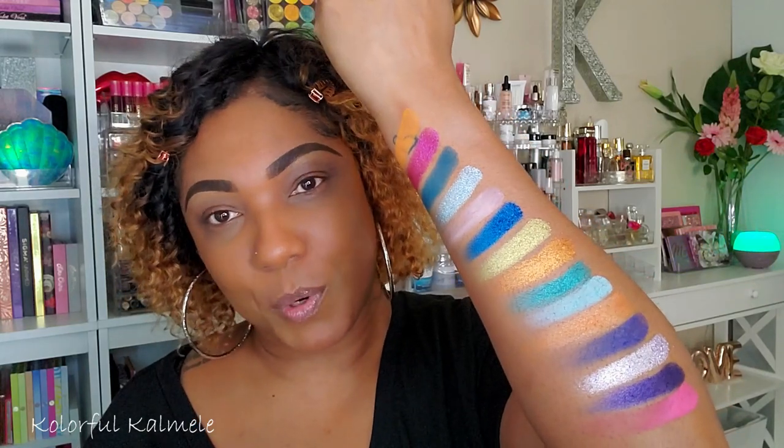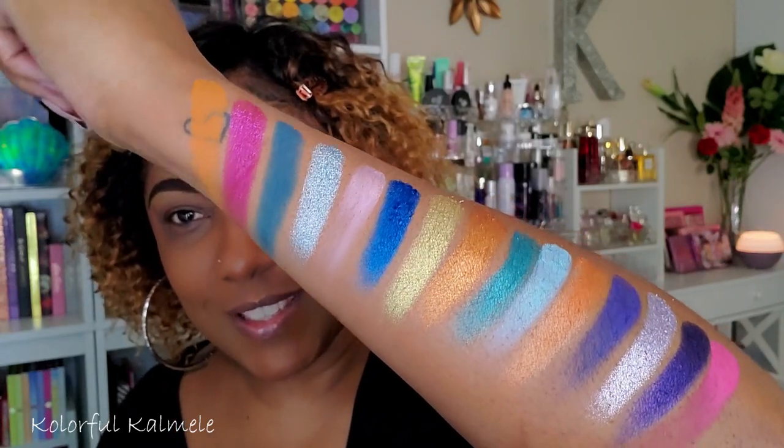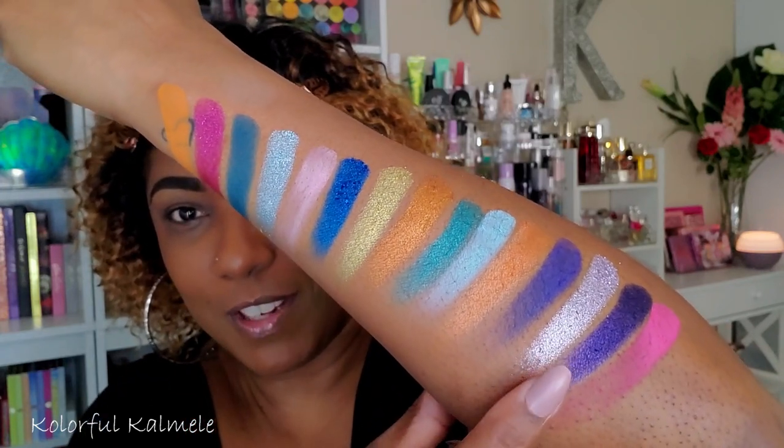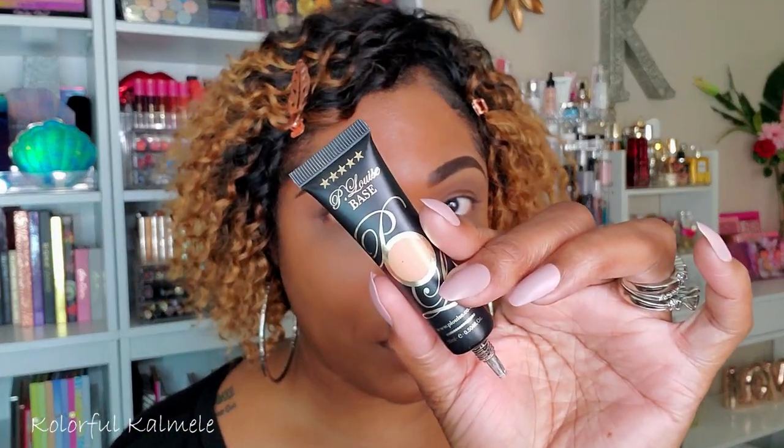So here are all the swatches from this palette. It is a very pretty, colorful palette — the mattes are extremely pigmented and the shimmers are really gorgeous. The oranges and pinks are really speaking to me today, and this purple shimmer is gorgeous as well. I think I might do like an orangey-pinky-purpley look. I'm going to prep my lids with my P. Louise base, and I'm going to wing it without tape — if I need to clean up I'll use concealer.